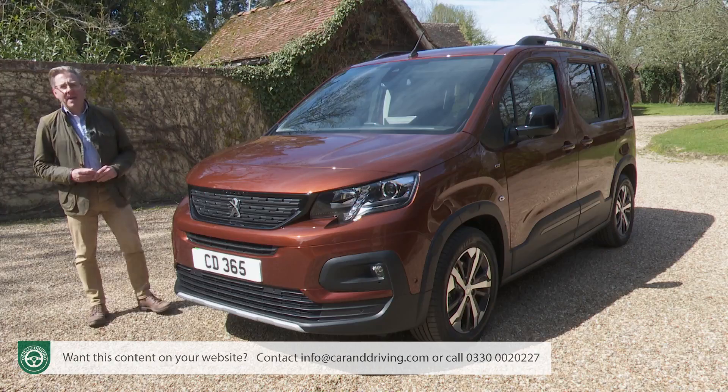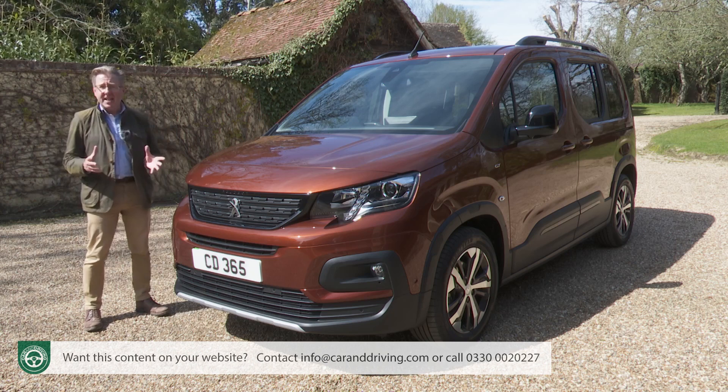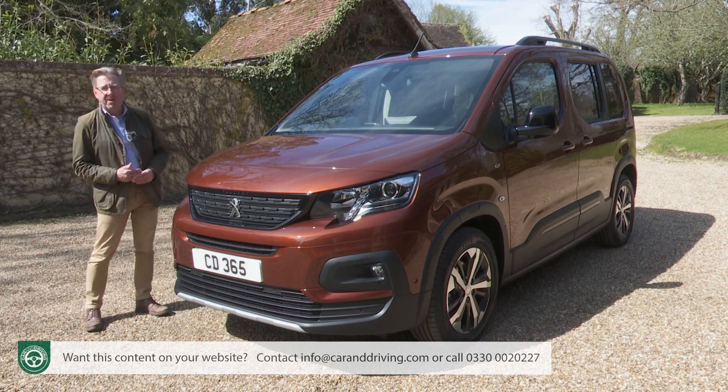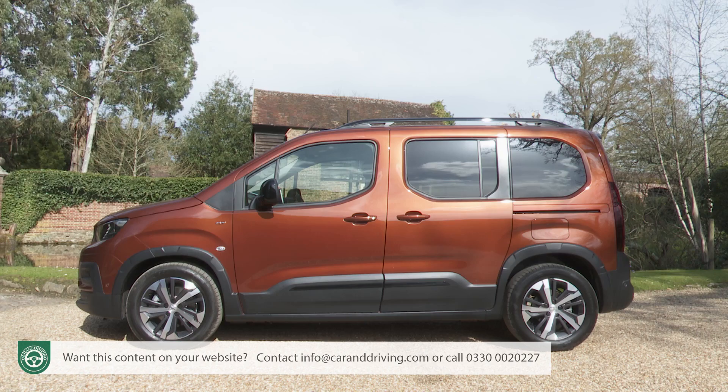There are two trim levels on offer: Allure Premium and GT. Both use the same 50kWh battery powering a 134bhp motor. If you want a choice of body lengths and the option of seven seats, you'll need to specify base Allure Premium spec. Pricing starts at just over £30,000 after deduction of the £1,500 Government plug-in car grant. You'll need around £35,000 for Allure Premium with the seven-seat long body shape, and this top GT model comes only in standard-length five-seat form at just under £35,000.